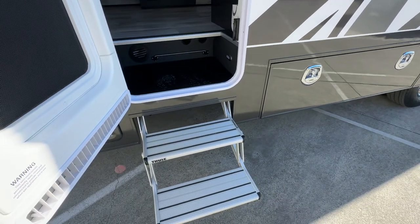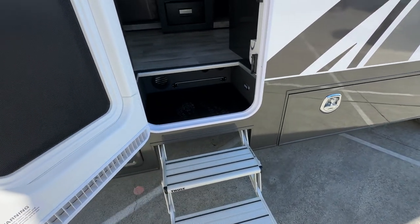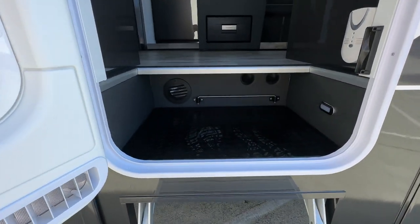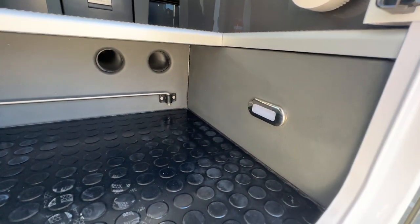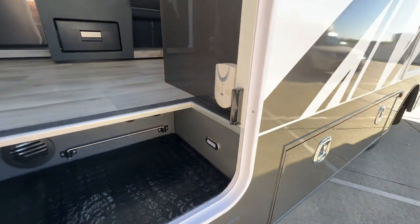From here you can see the entry steps. They're nice and progressive all the way up so no weird step heights. And then you've got your intake for your heater as well as an umbrella holder, some courtesy lights, and a little gas detector.